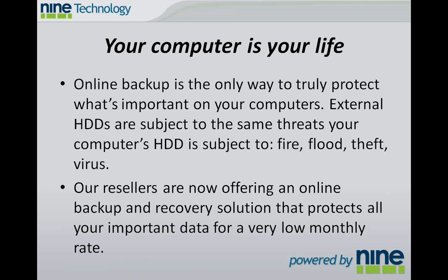Online backup is really the only way that you can guarantee all of that is going to be safe. External hard drives — we know a lot of people use them — but they're subject to the same threats that your computer's hard drive is subject to: fire, flood, theft, and virus.